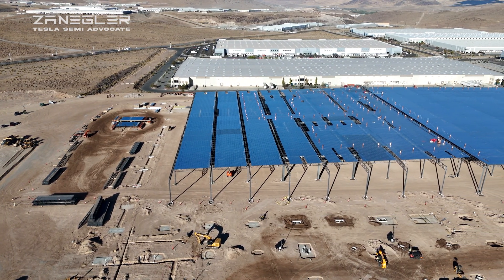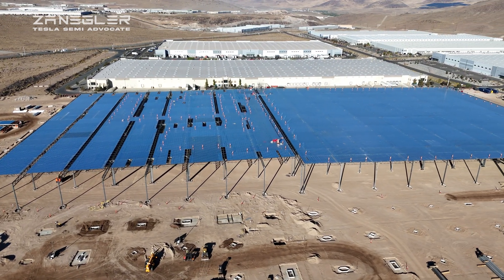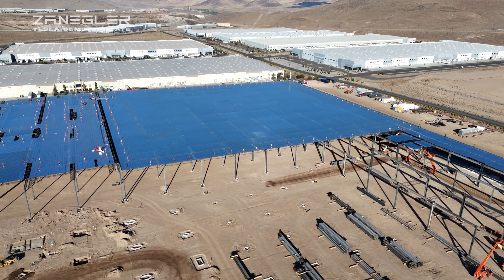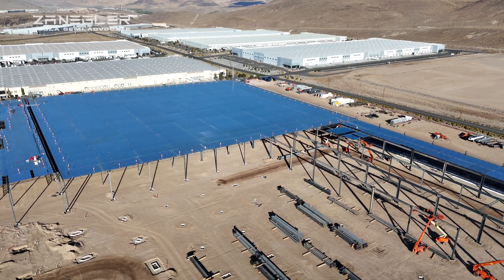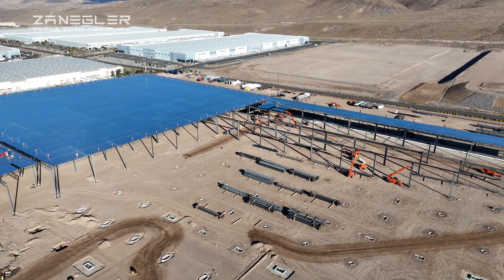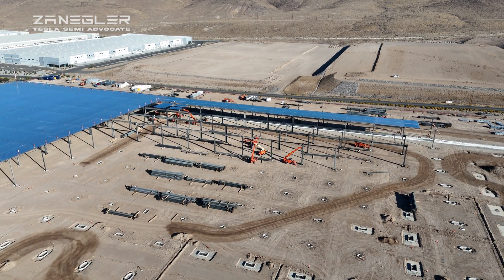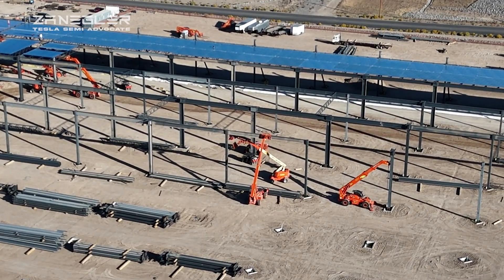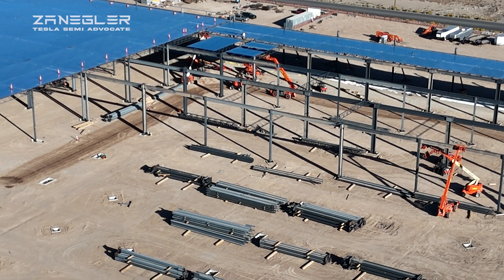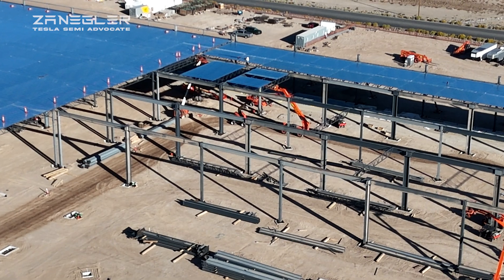I'll point out the seventh section at the end of this video when we look at the rendering. That section of the building has a portion that's going to be two stories — I believe it's the administrative engineering section. This current area is the construction or production semi-production section. The completed section is likely for battery assembly, either from scratch or from completed batteries, based on clues from the rendering and the fact that it's not built as heavy duty, with much smaller columns.